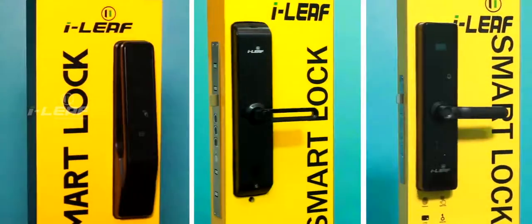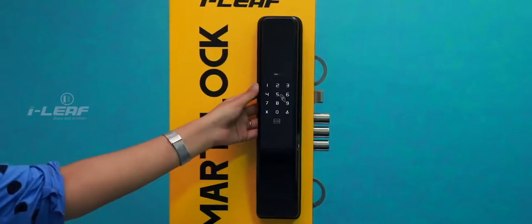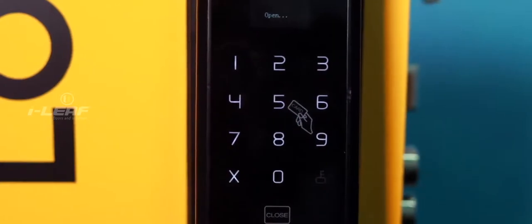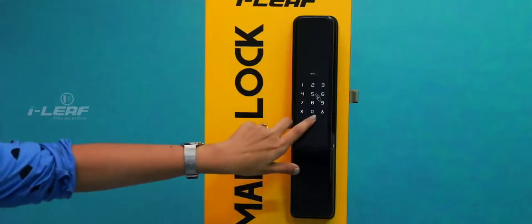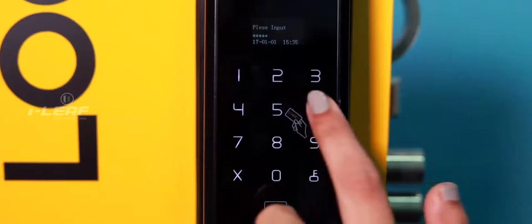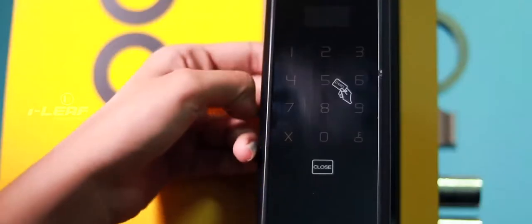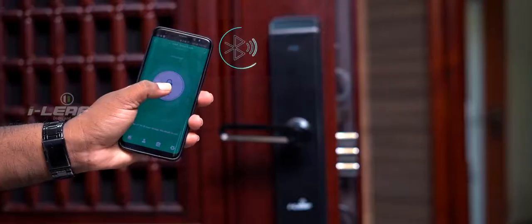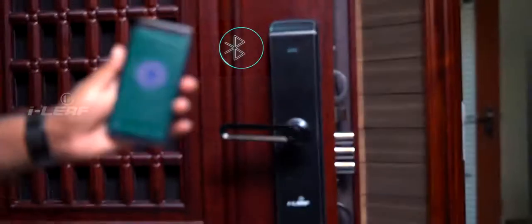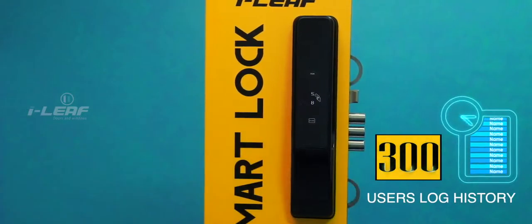Talking about door locks — locks that are a marvel of technology. Locks that respond to digital commands or passwords, RFID cards. Locks that can be opened by the touch of your finger, just like touchscreens. Locks that can memorise and remember a hundred different fingerprint images. Locks that can be accessed through a Bluetooth device. Locks that can store history of up to 300 accesses.